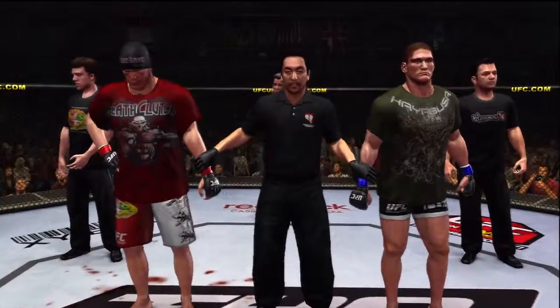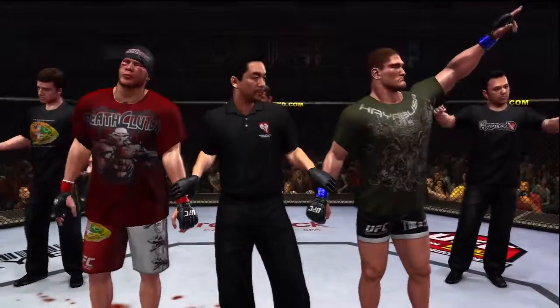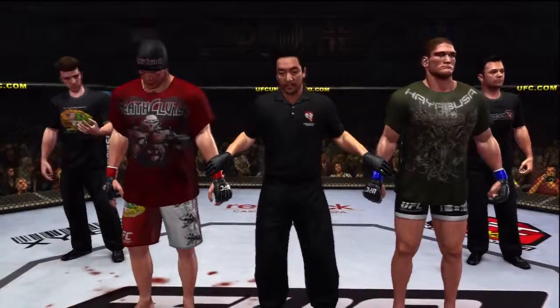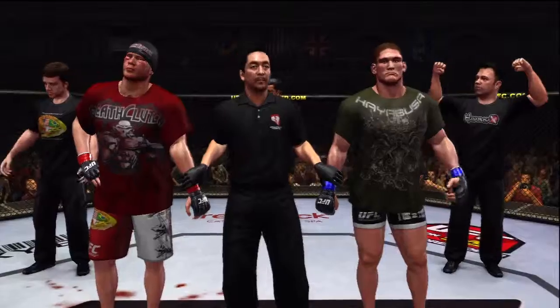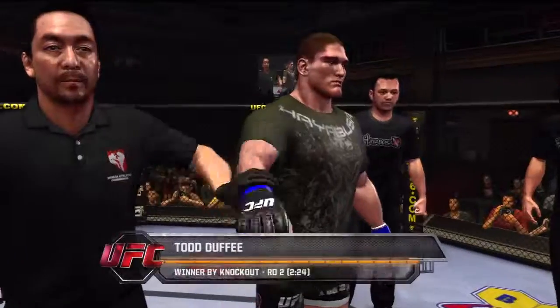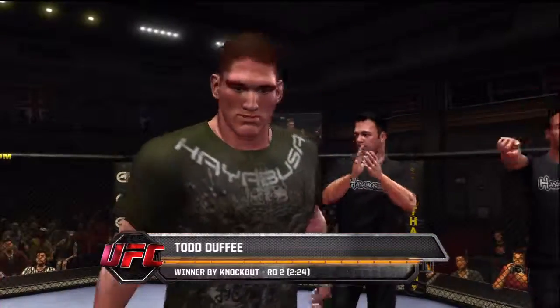And with our official decision, here is Bruce Buffer. Ladies and gentlemen, referee Mario Yamasaki has called the stop to this contest at two minutes, 24 seconds of the second round, declaring the winner by knockout — Todd Duffy with the win.